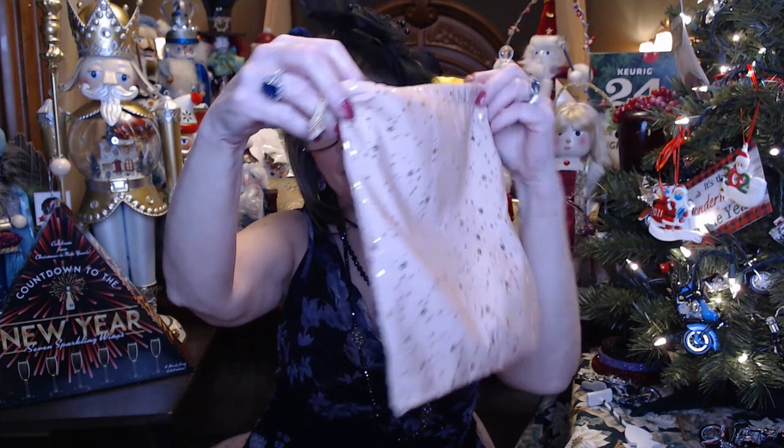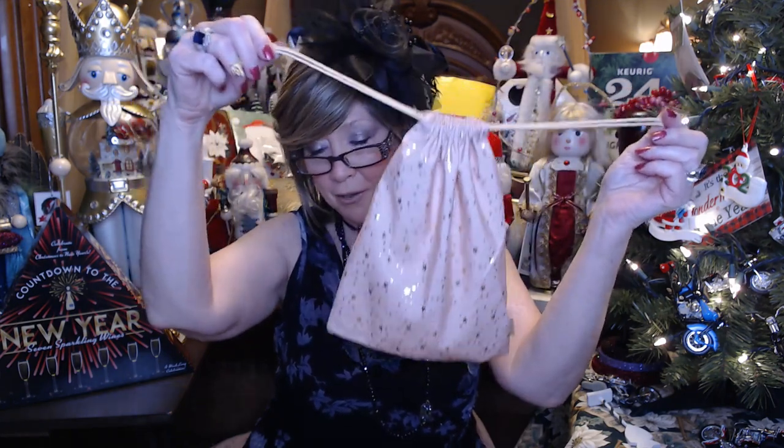I didn't buy the earrings when they had the set. I really should have because I didn't know what to mix with it. Anyway, so we're going to have a little bit of champagne together. And I couldn't go without opening my Ipsy Glam Bag Plus for the month of December. It costs, going into the New Year, $28 a month.